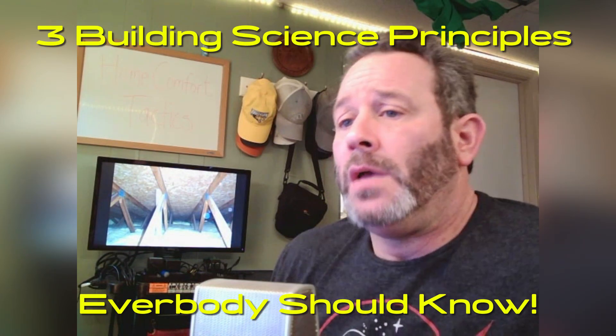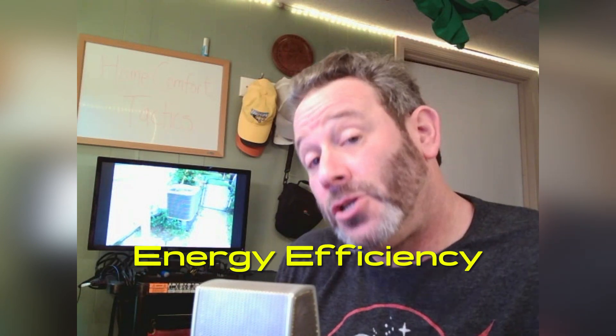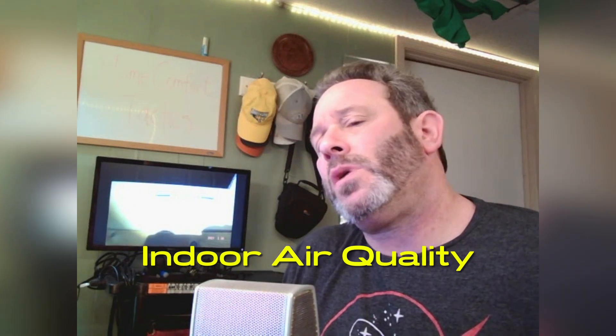Today, I want to tell you that I do think building science principles are fascinating. I'm in and out of Maryland houses pretty much every day, and what makes really good sense is for homeowners to have basic knowledge of three important things around the house and how they're connected: air changes per hour, energy efficiency, and indoor air quality.